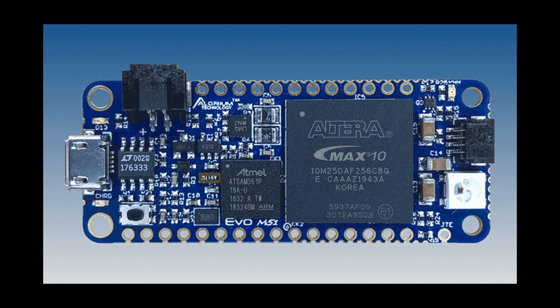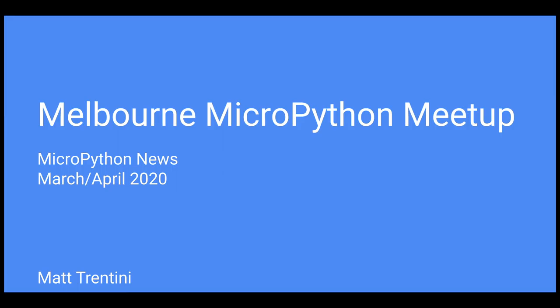The Evo M51 module is a feather-sized board featuring both a microchip SAMD51 controller and a MAX10 FPGA. The board is designed to support CircuitPython and is also programmable with the Arduino IDE. Check it out at eloriumtech.com slash evo. The Melbourne MicroPython meetup presents their March-April news roundup discussing the latest MicroPython news. This issue has a shout out to Adafruit and Scott on CircuitPython: especially loving the inspiring way that you folks are running the business in such a difficult time. Stay safe and keep up the amazing work.